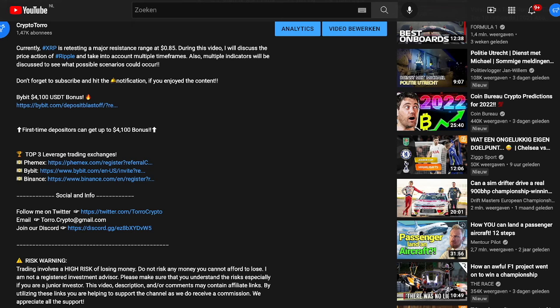Welcome back to CryptoTone. For today's video I would like to discuss Cardano, how its journey is performing and what we could expect during the upcoming hours and days.